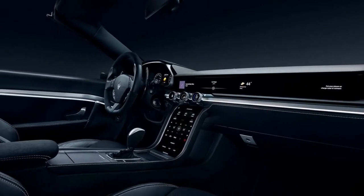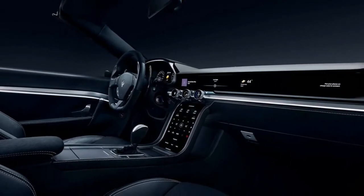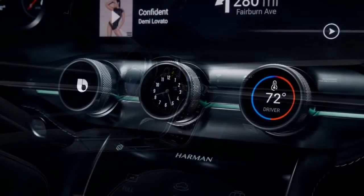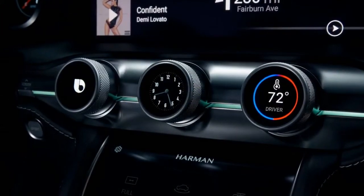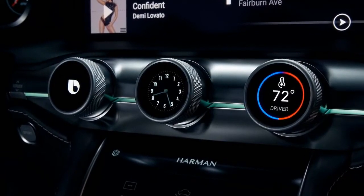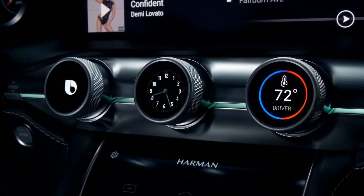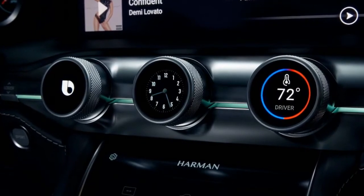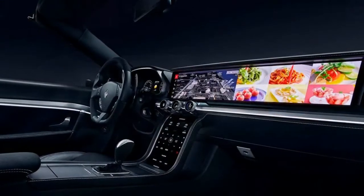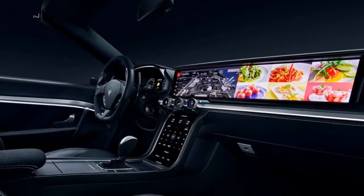Two users are able to use the single screen separately — whereas the driver may use it to access navigation, controls, or music, the passenger can use it to play games or browse through their own personal selection of video streaming services. The fully encompassing head screen is the centerpiece, accompanied by a few smaller, fairly distinguishable OLED screens littered throughout the cabin.